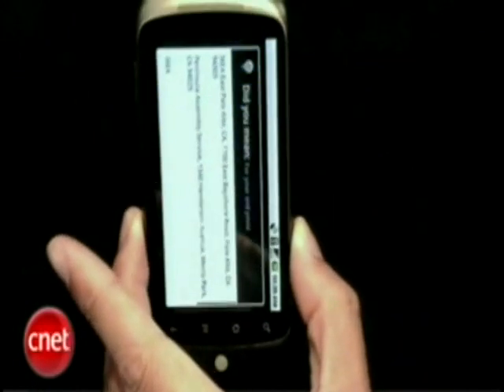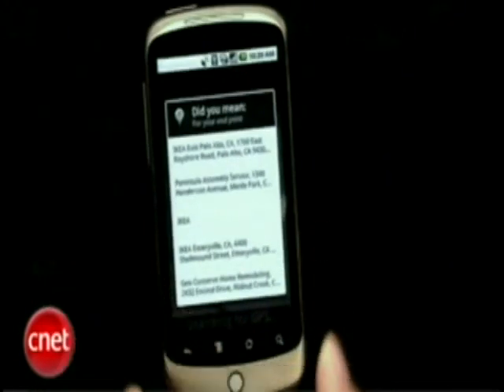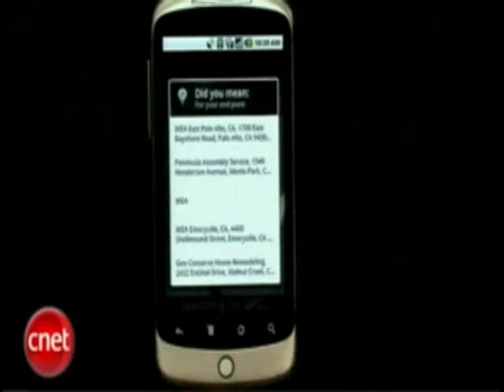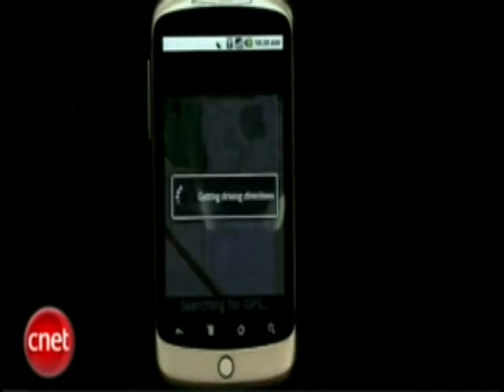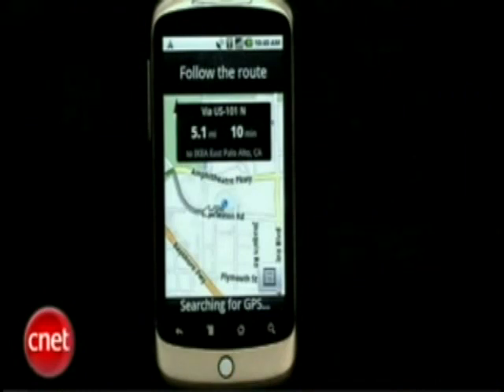It's going to bring up my search results here. And because it knows I'm here in Mountain View, the nearest Ikea is actually just up the street in Palo Alto. I'm going to tap on that — that's the second tap. And now I get turn-by-turn navigation directions.